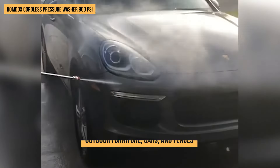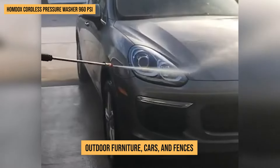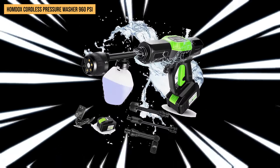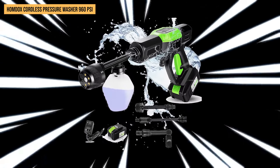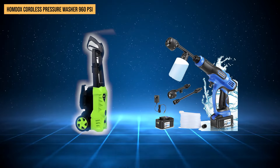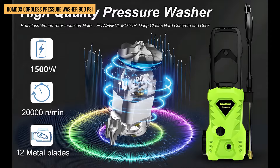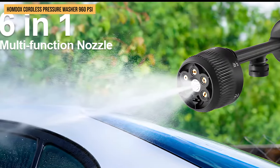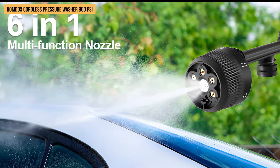This washer is ready to tackle tough dirt on surfaces like outdoor furniture, cars, and fences. With its 960 PSI Power Blast, grime doesn't stand a chance. It comes with everything you need right out of the box: a battery charger, a powerful battery that charges up in just hours, and multiple nozzles including the super versatile 6-in-1 nozzle.